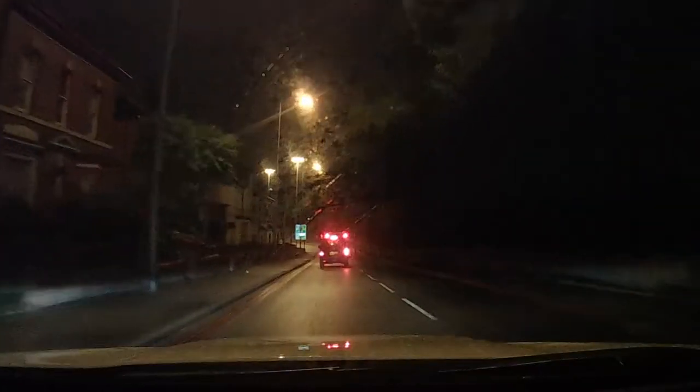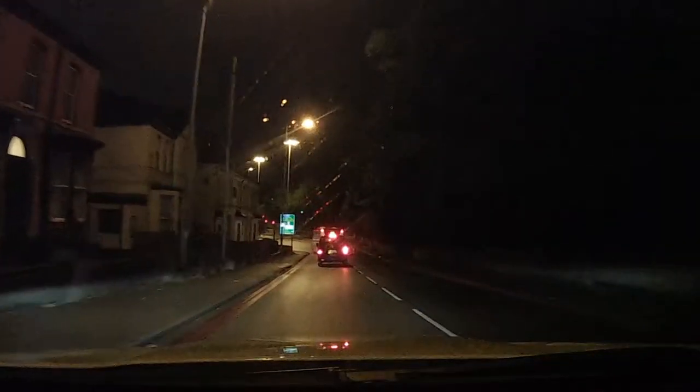I wondered how many traffic lights there are actually on Warsaw Ring Road. I'm driving it at 4am on a Thursday morning in late September 2017.